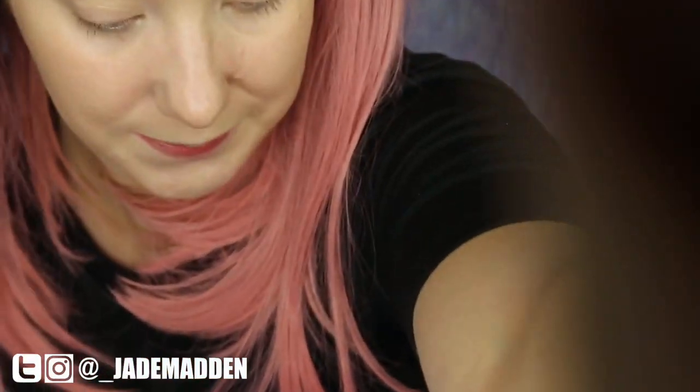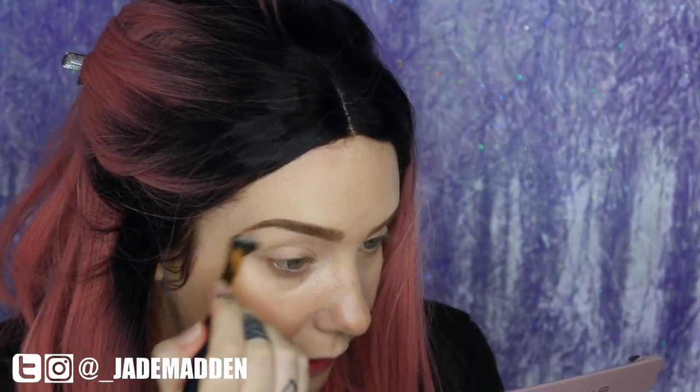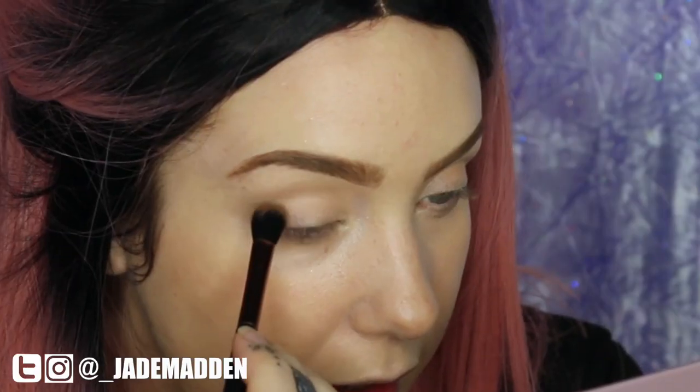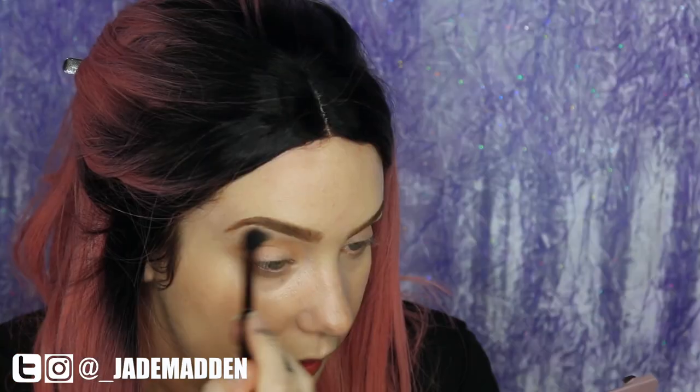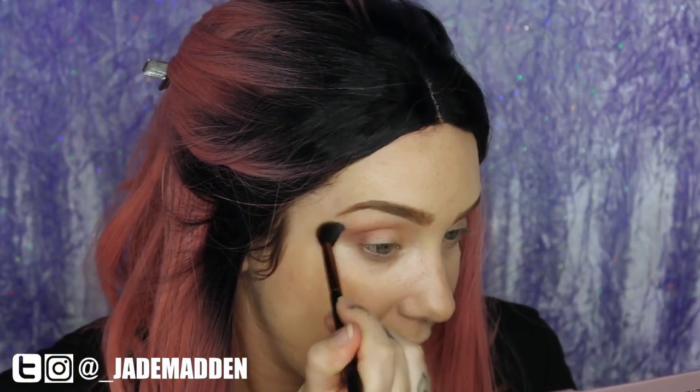I'm going in with Peachy and doing a wash of that all over my lid using an angled eyeshadow brush by Furless — I've had this brush so long the numbers have worn off but it's about six years old and still going strong. This seems really pigmented! Next I'm going in with Sundown using a fluffier Furless brush in the crease, then Antique in the outer portion, wiping off excess and blurring those colors out.